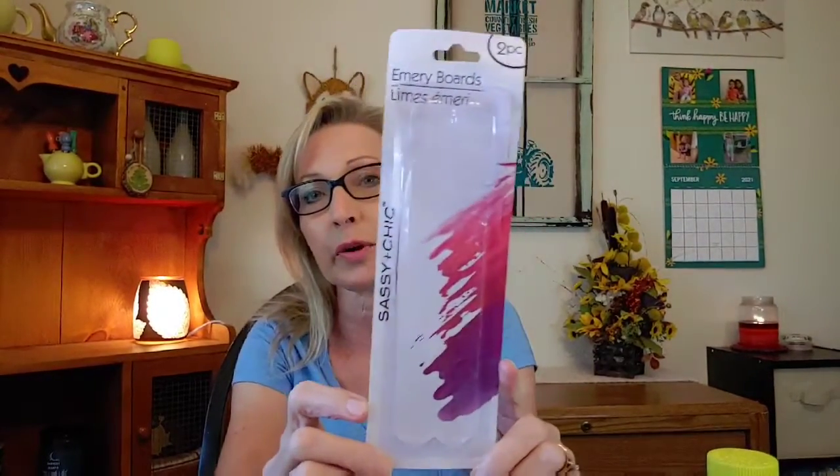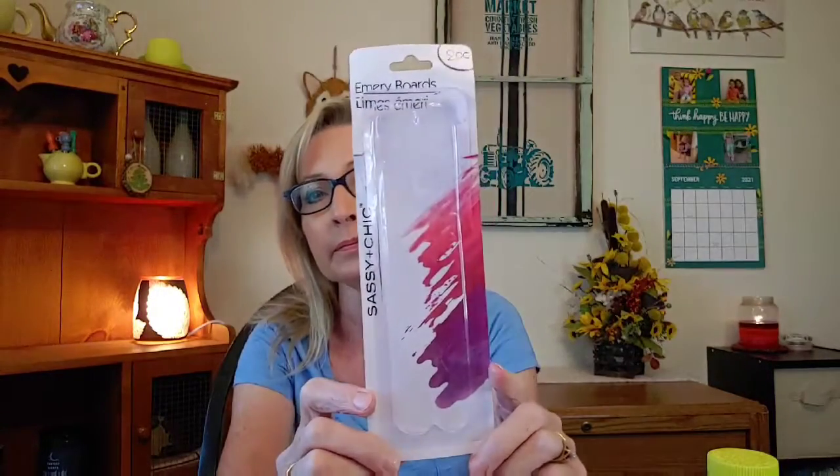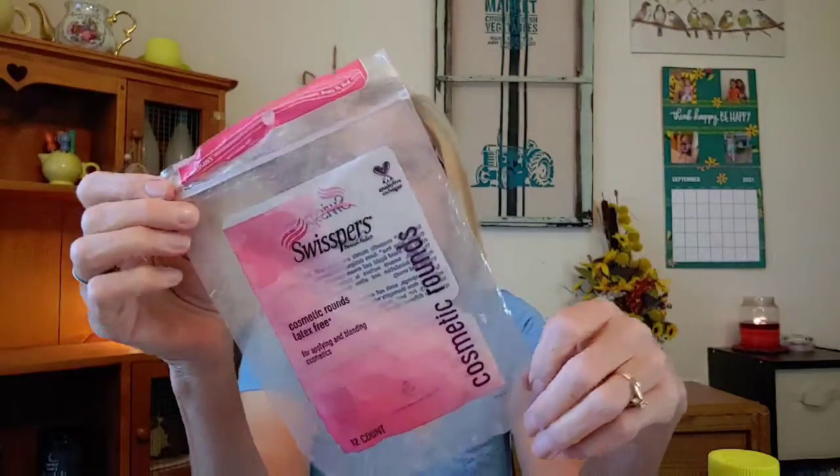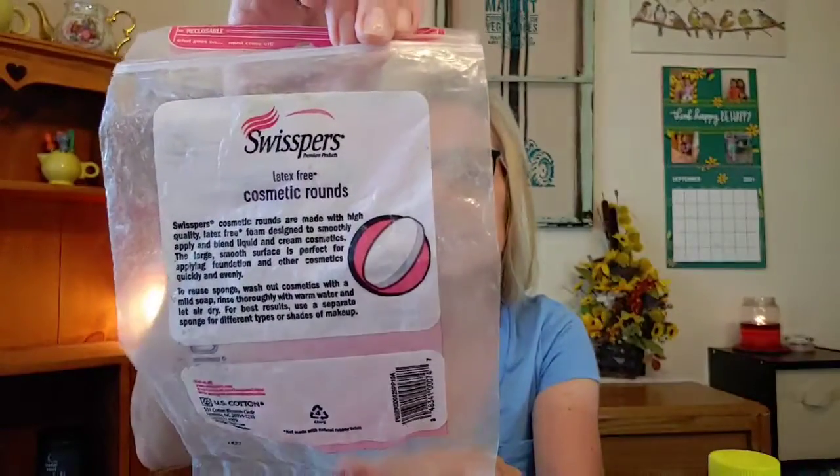Every now and then I like to go to Dollar Tree and pick up a few things. Last time I was there I picked up some emery boards — they were pink, double-sided thick ones, and they worked out really well. I also love to buy dog treats for my dogs at the dollar store. I got these Canine Carry Outs Taco Minis — they love these. They also make ones that look like T-bone steaks, hot dogs, and sausages. I also went through some cosmetic rounds that were latex-free — really really good.